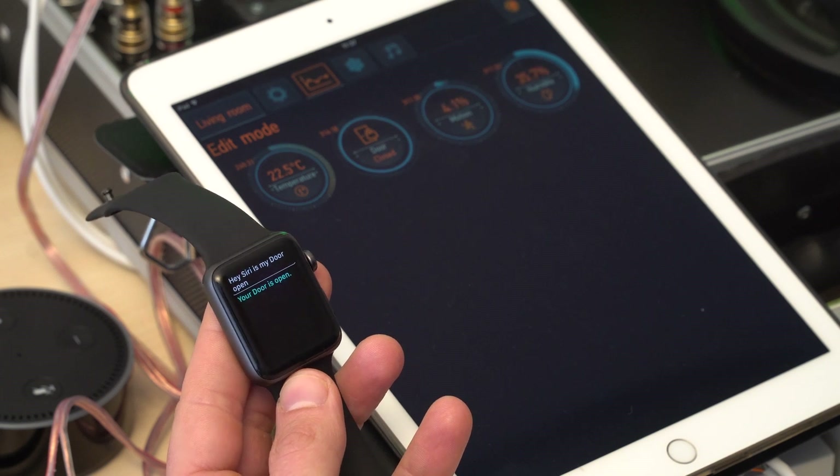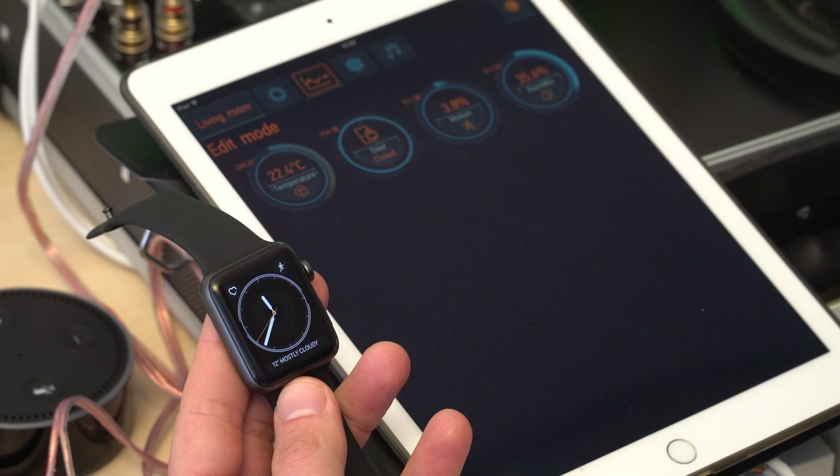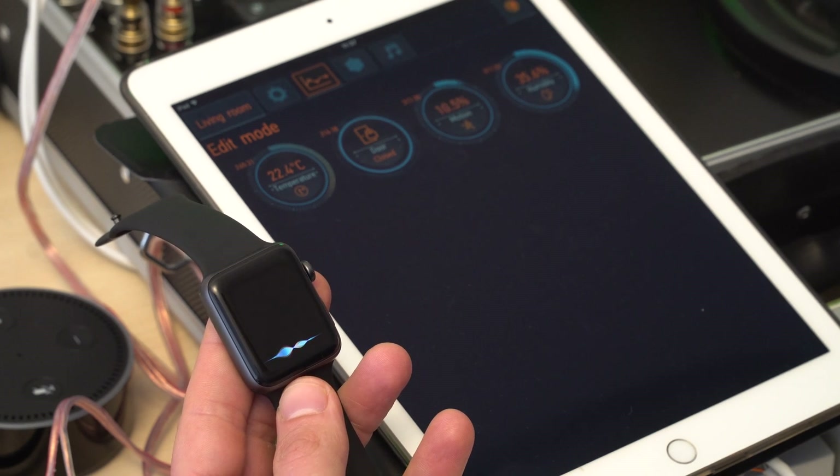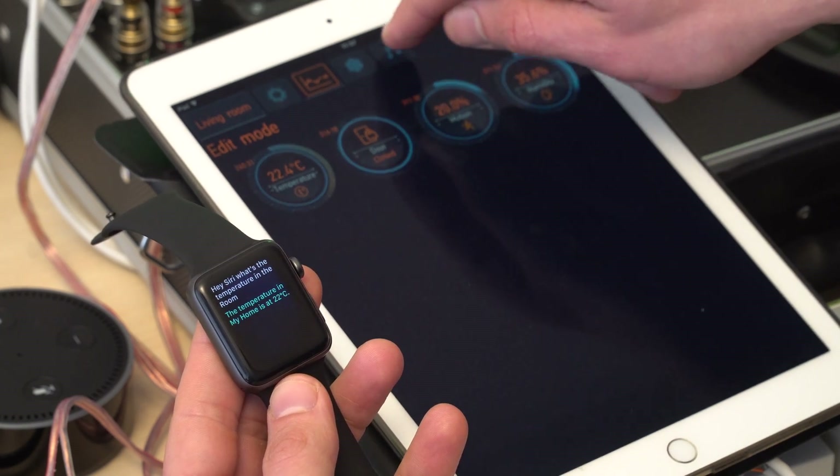Hey Siri, what is the humidity level in the room? The humidity is at 35%. Hey Siri, what's the temperature in the room? Let me ask around. The temperature in my home is at 22 degrees Celsius.